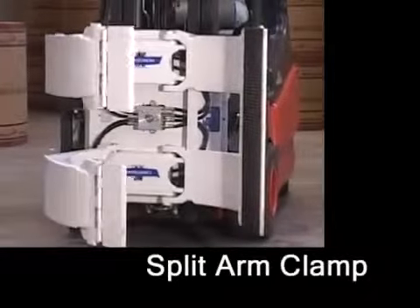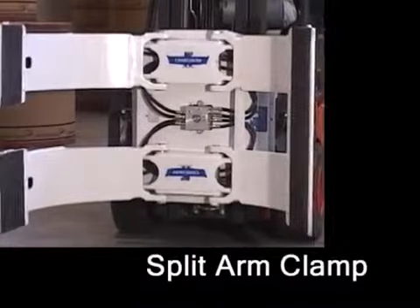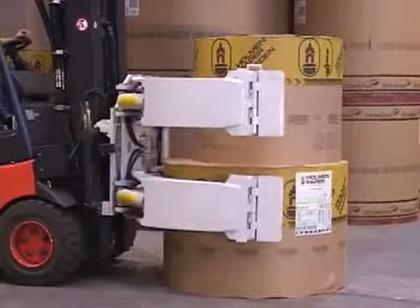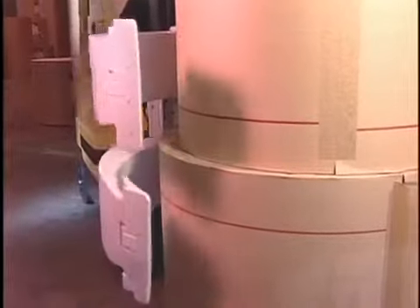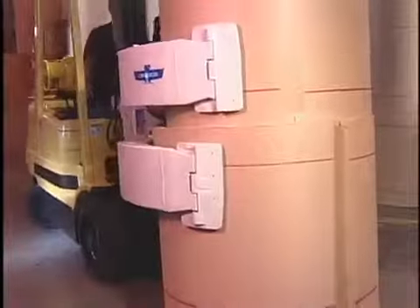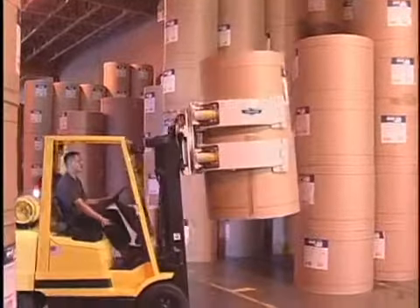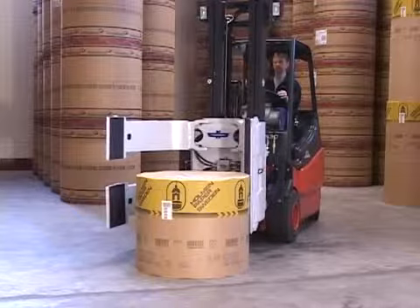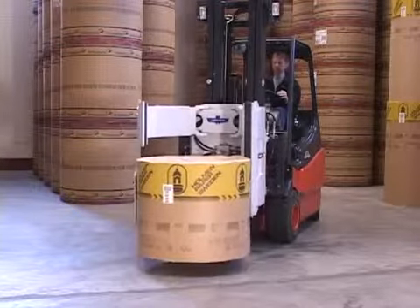The split arm clamp has the long arms split into two arms that move independently, allowing the handling of two different size rolls simultaneously. Cascade recommends the split arm clamp for any application where different size rolls are handled together. It is available in several configurations, including the patented Cascade hydraulic system that speeds up single roll handling by preventing unnecessary travel of the top arm.